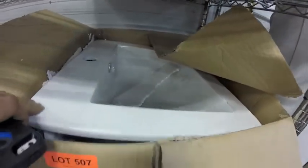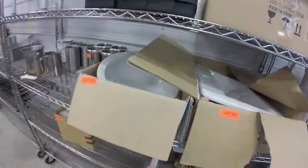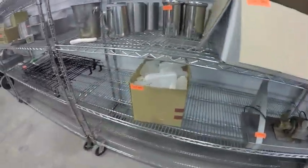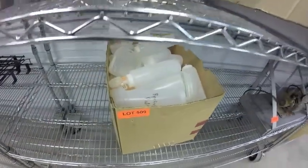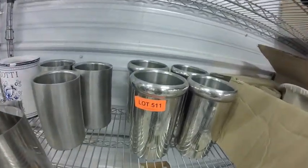Lot 507 — brand new sink in the box. Lot 508 — another brand new sink. Lot 509 — all these plastic bottles. Lot 511 — stainless steel, all these inserts.